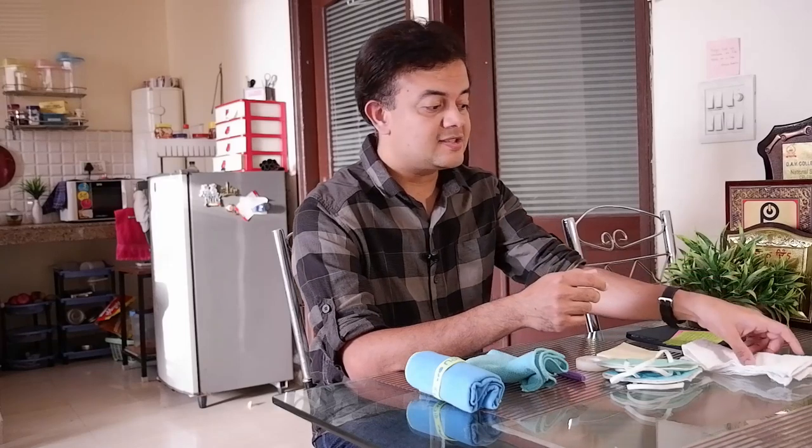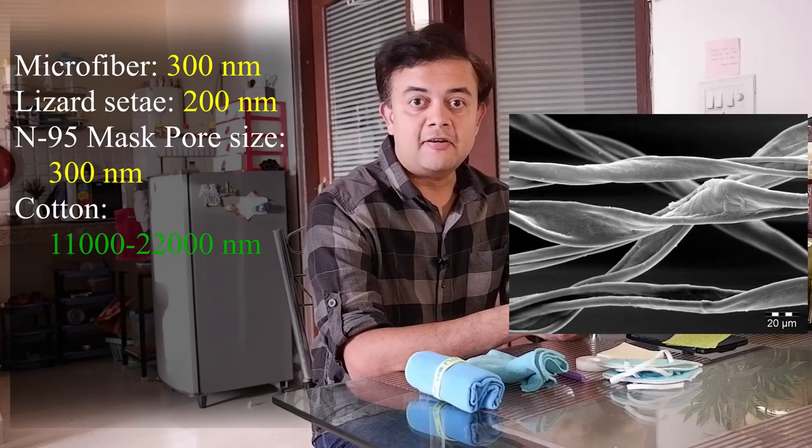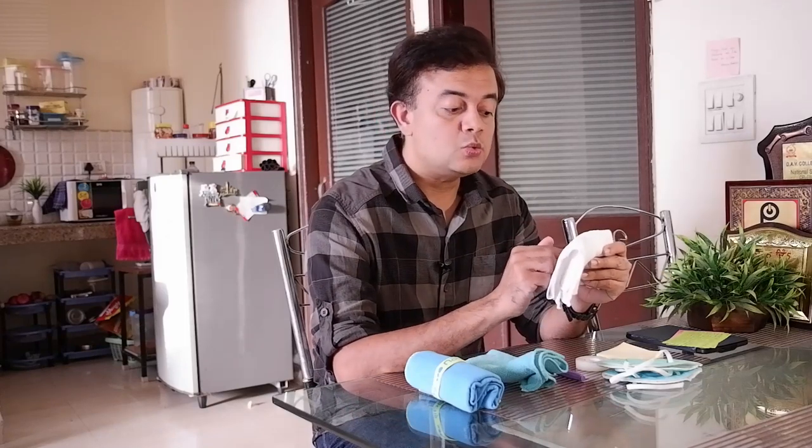How about cotton as a material? Cotton cloths are made up of cellulose fibers — natural fibers. If you look under the microscope, the thickness of the minute cellulose fiber is staggering: 11,000 to 22,000 nanometers. While wearing these cloth masks is better than nothing and protects you from touching your face, the pore size is way too big to trap virus particles effectively.